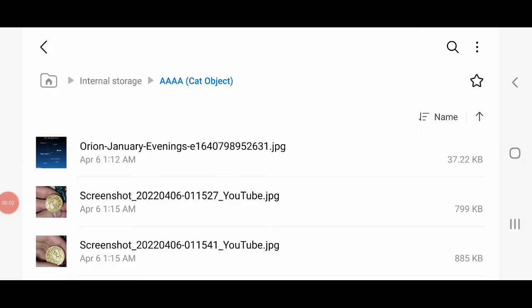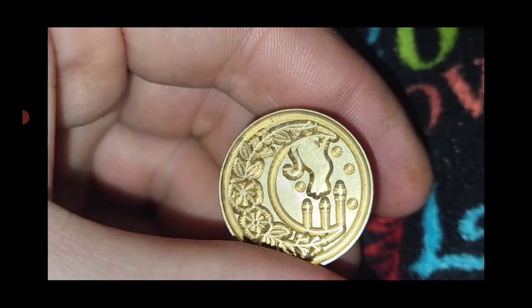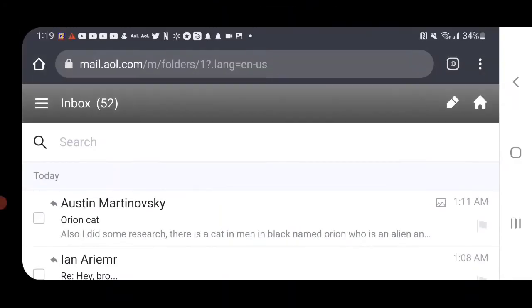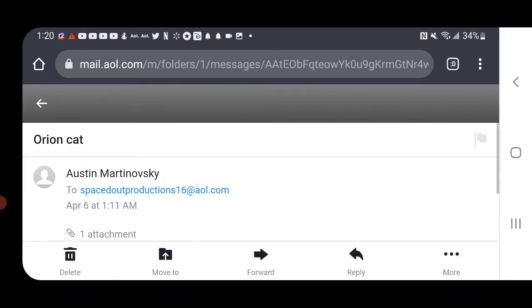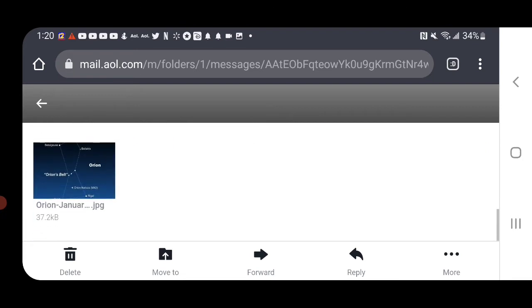I was informed by one of my subscribers about this very unusual object that appeared in my coat pocket. YouTube would not let the comment go through, so I gave him my email for this channel. He emailed me and did some research, and said there's a cat in Men in Black named Orion who is an alien and came from Orion — which is very interesting.